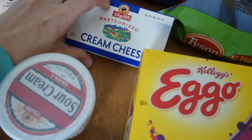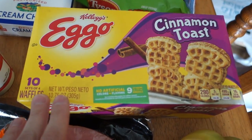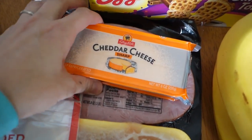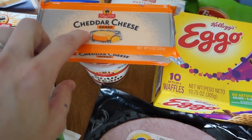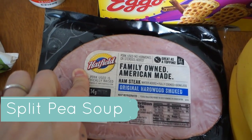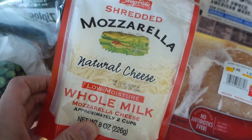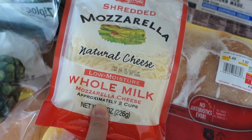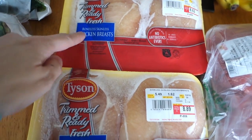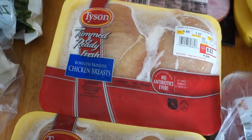I got cream cheese — that's for a dinner I'll mention in a second. Cinnamon toast waffles, two packages of those. Cheddar cheese, also for chili. I have a ham steak for split pea and ham soup. And shredded mozzarella cheese, which is for the make-it-at-home pizza. I also got some bananas.